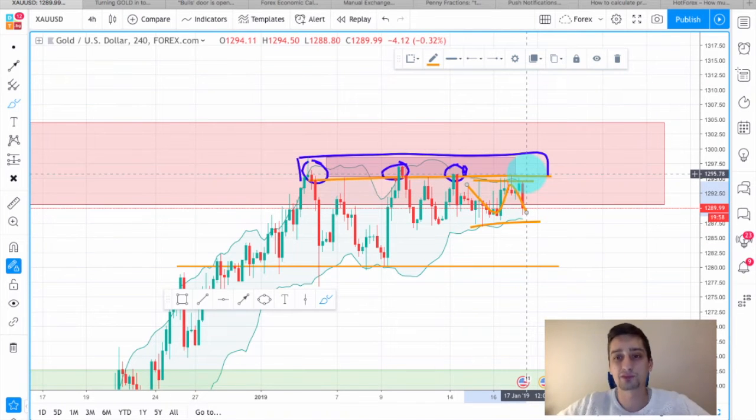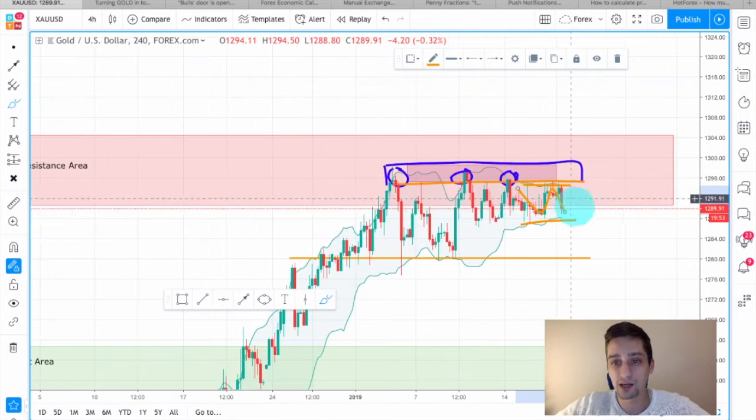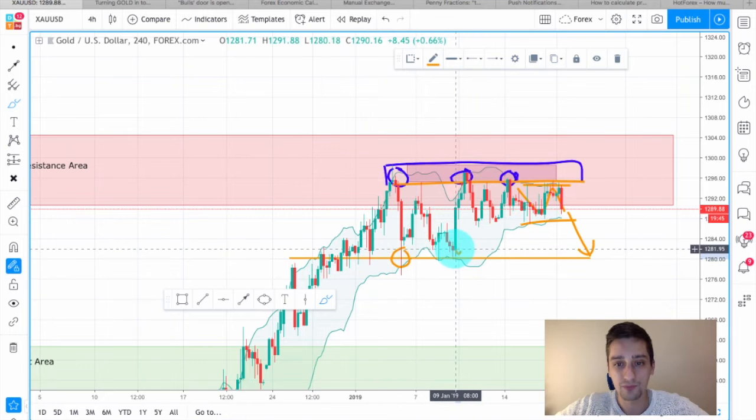Now what I expect from here is for the bears to enter the market more strongly and for the price to move down to at least this bottom formed here. You can see how the price bounced a few times there.